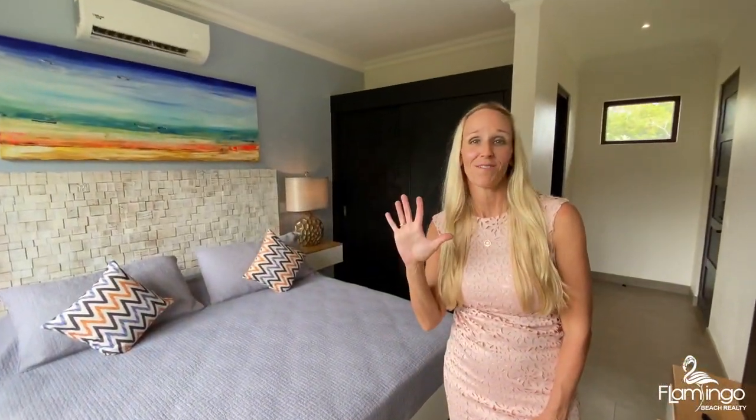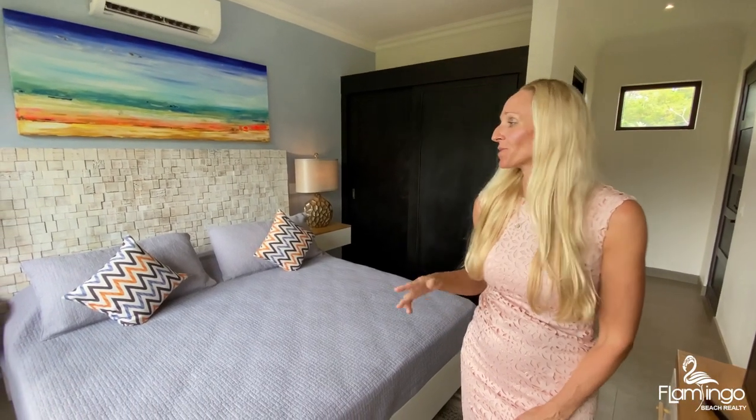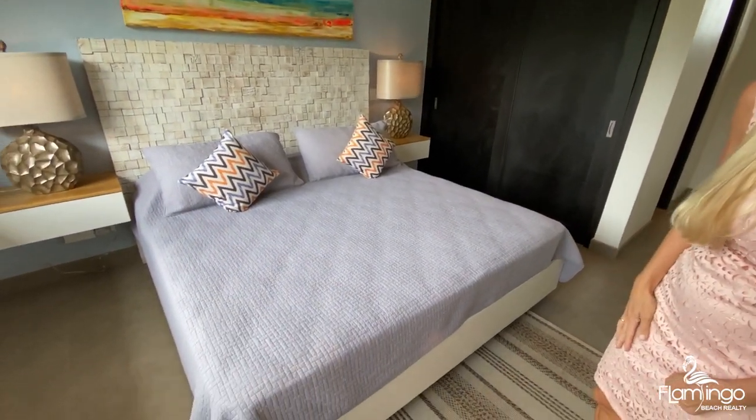Here's bedroom number five. There are eight bedrooms in the main house and two in the guest house. This one has a king bed and also an ensuite bathroom.